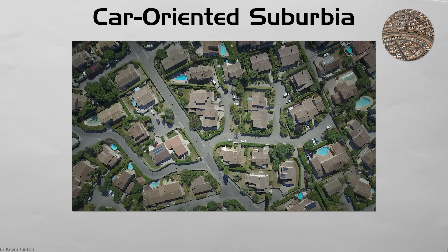Towns now add bike trails, bus lanes, and corner cafes to cut traffic and give streets some life. But retrofitting can cost more than early mixed planning.